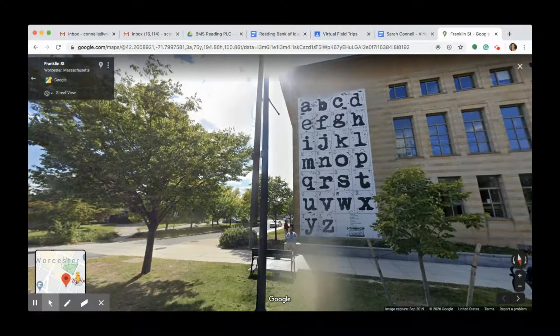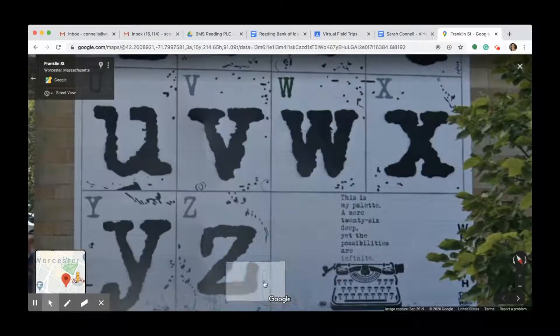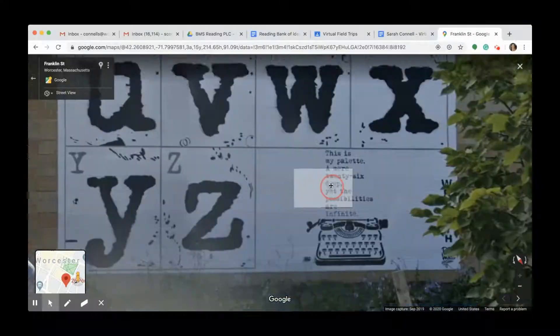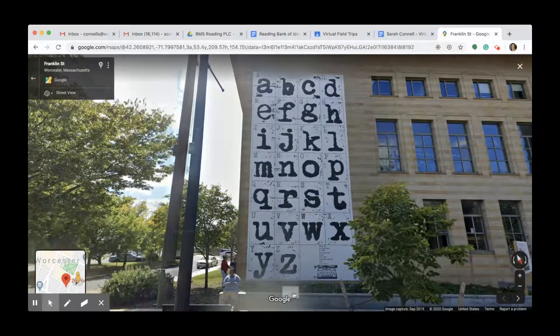Let's take a look at the other side of the library where we've got a mural by Wordsmith. Wordsmith is from LA and he uses his murals as an opportunity to celebrate his love of literature — he's also got a novel that he wrote, so he's an author as well. He writes special little messages: 'This is my palette, a mere 26 deep, yet the possibilities are infinite.' Most of his murals don't include the whole alphabet, but he included every letter because he wanted people to start thinking of the letters as building blocks — like letters can be weapons or tools, and if you mix them together, they can do powerful and sometimes dangerous things.